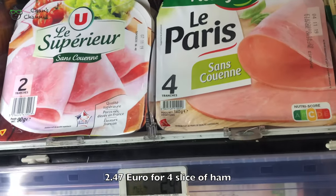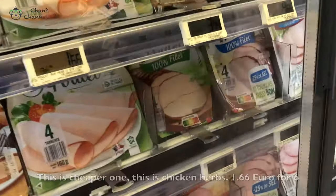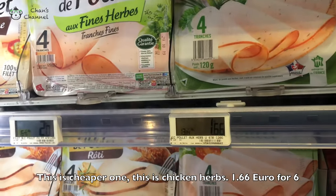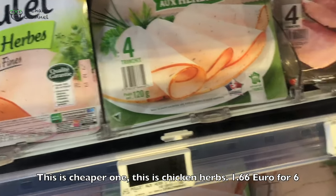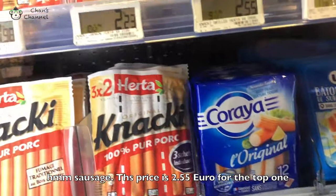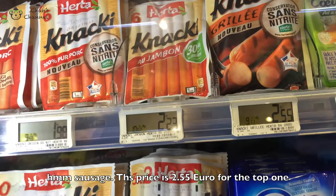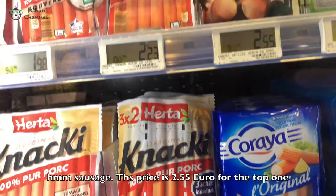2, 4, 7 — 4 slices of ham. They have an even cheaper one — this is with chicken herbs, 1.66 euro. Hmm, sausage. Their price is 2.55 for the Hertha McLeon.